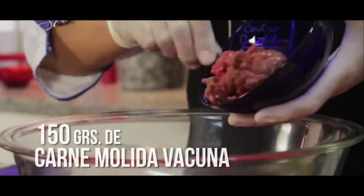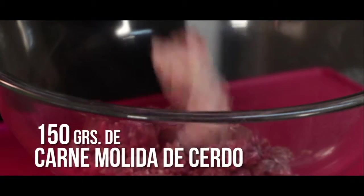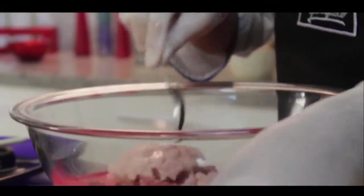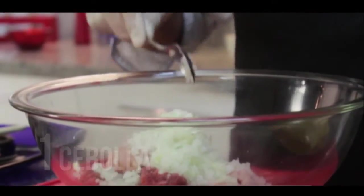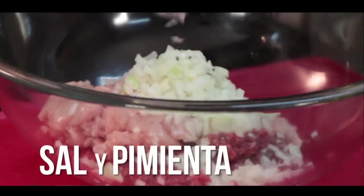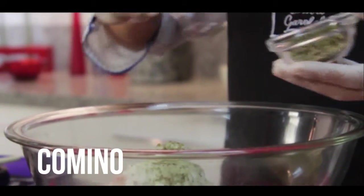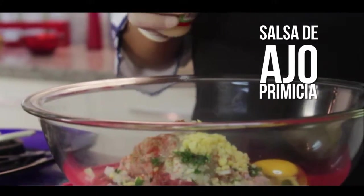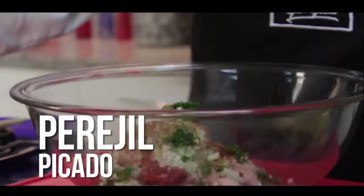Para estas albóndigas mixtas necesitamos carne vacuna molida — tiene que ser una carne magra, puede ser una paleta, carnaza negra o rabadilla. Igualmente y la misma cantidad, carne de cerdo molida — un corte magro o pulpa de cerdo bien molida. Mezclamos estas dos carnes y condimentamos con sal, pimienta y comino. Agregamos una cebolla picada, salsa de ajo primicia, un huevo, orégano seco primicia, una cucharada de perejil fresco picado y queso rallado.